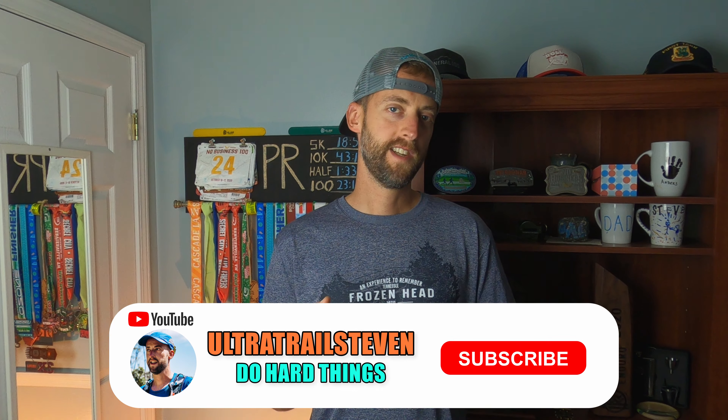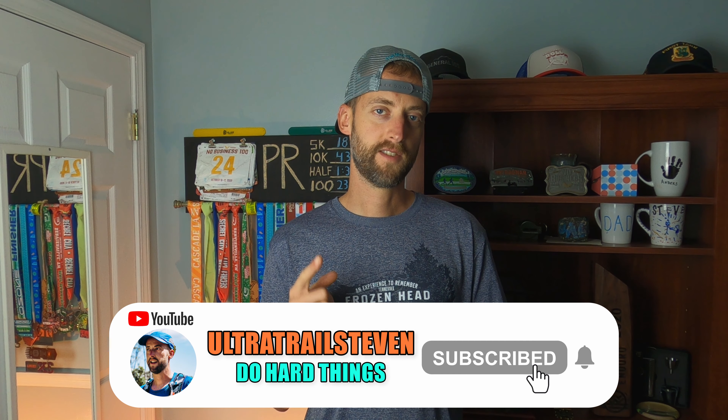Thank you so much for checking this out. I do appreciate it. If you would go ahead and click that subscribe button and also click the little bell to get notifications when I release future videos. If you want to check out my No Business race video, go ahead and click right over here. You can check out some other trail running videos as well right over here. I appreciate it and I'll see you guys tomorrow.